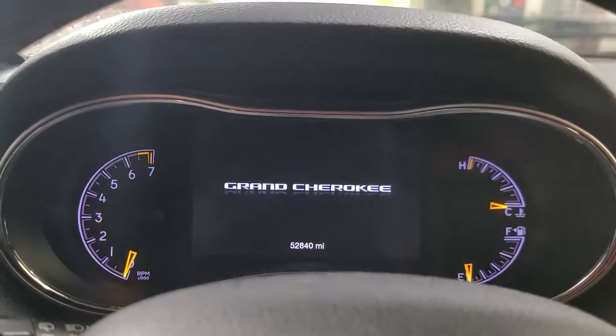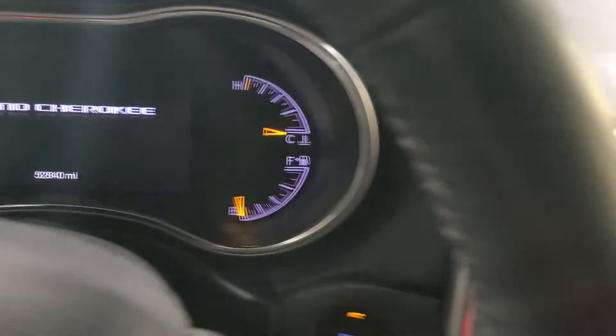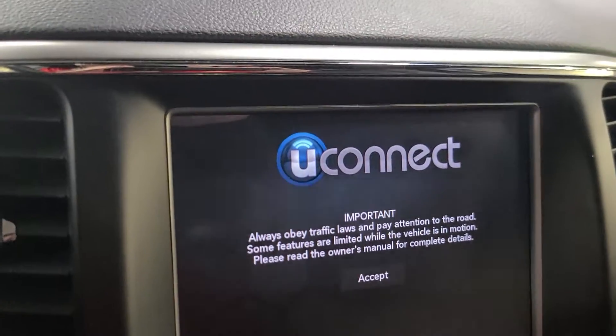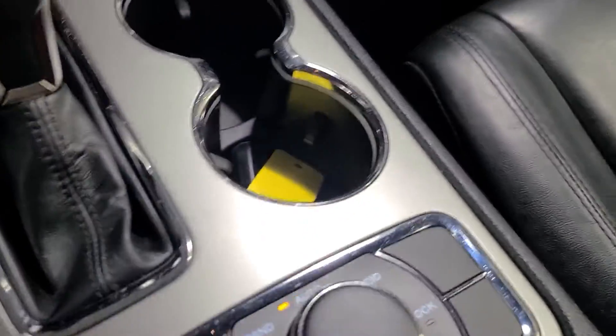Let's go ahead and step in here. I'm going to go ahead and just press the button here to give you a little bit of a view. Currently have 52,840 miles. It does have the U-Connect, so you can hook this up to your phone — AM, FM, Sirius XM radio. There's all your controls and your center console. We do have a sunroof as well.